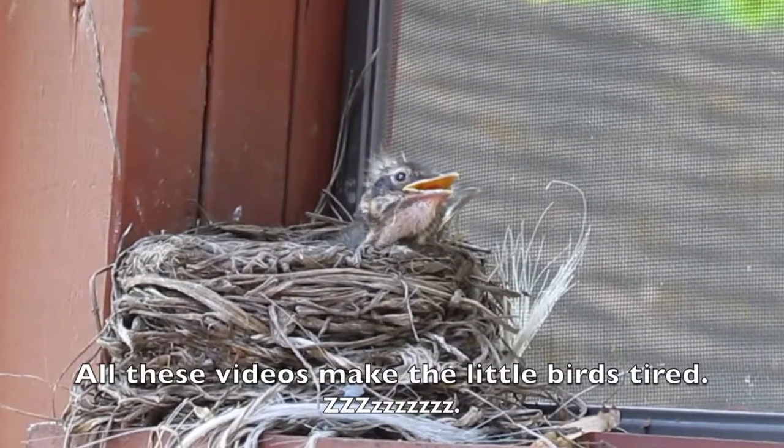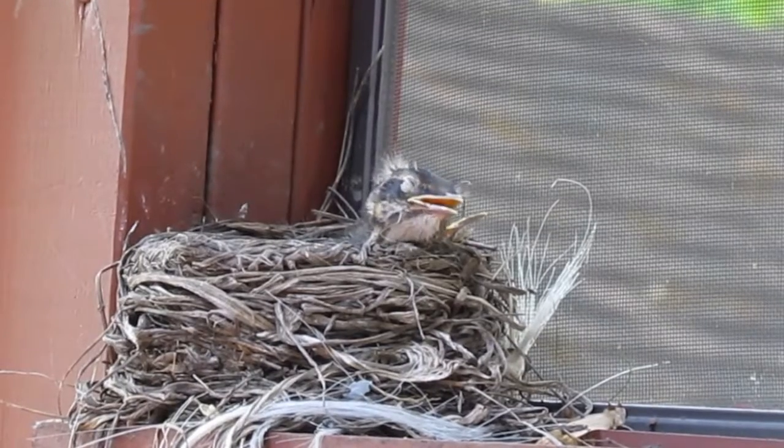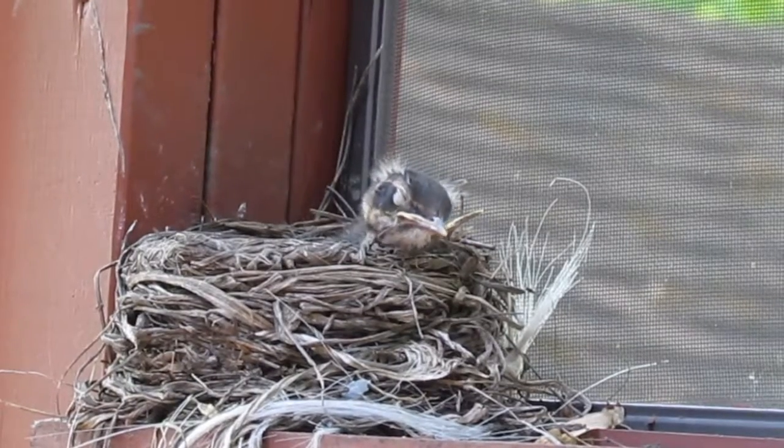All these videos make the little birds tired. Shhh. See ya later. Wonderful.